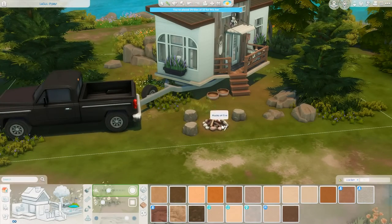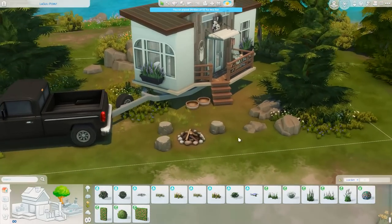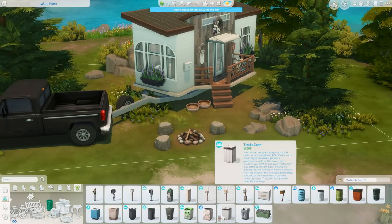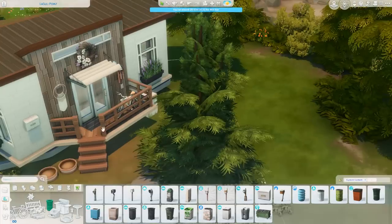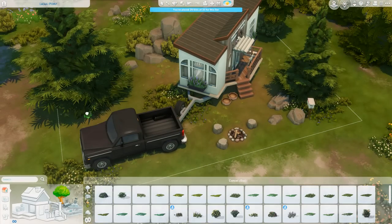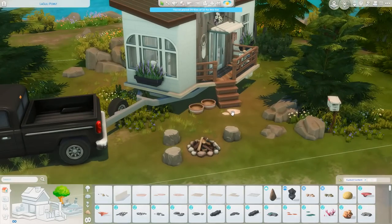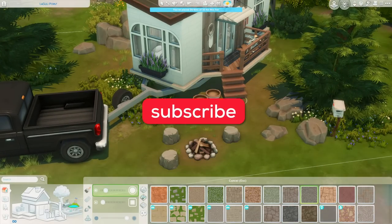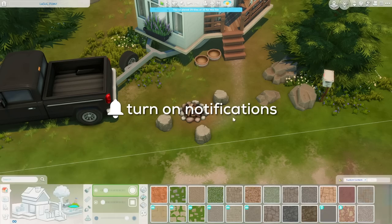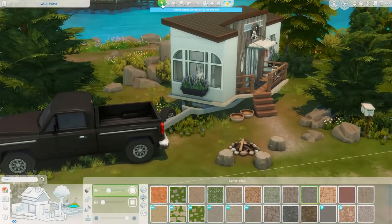That's pretty much it for this build. I love how this one came out — I was really nervous because I didn't know how to represent my own zodiac sign, so let me know how you think I did. The next build will be Capricorn, coming out in a couple of weeks. Thank you so much for watching. If you like this video, give it a thumbs up, subscribe if you haven't already, and click the bell for notifications. Enjoy those screenshots — bye everyone!